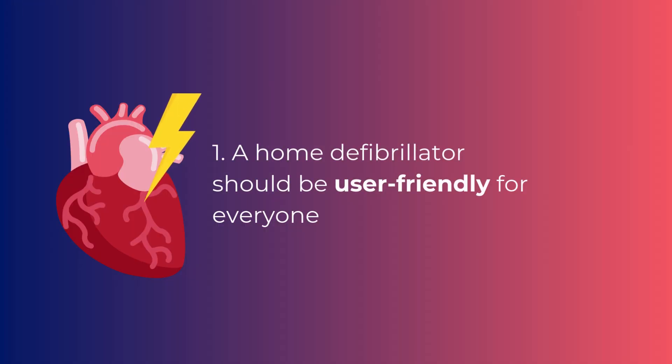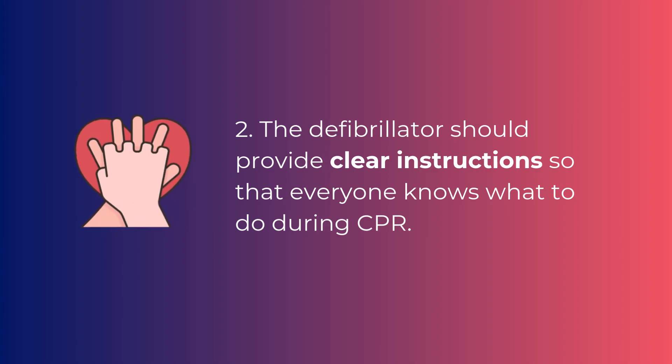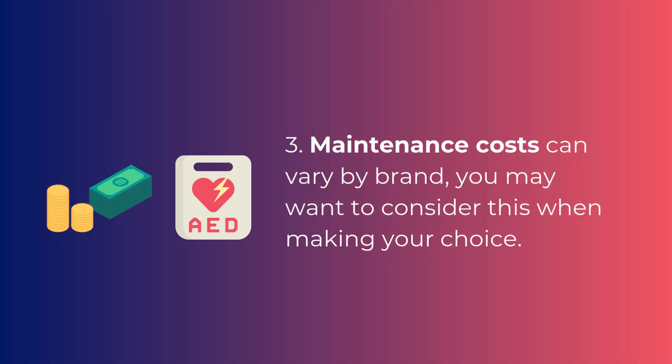A home defibrillator should be user-friendly for everyone. The defibrillator should provide clear instructions so that everyone knows what to do during CPR. Maintenance costs can vary by brand, and you may want to consider this when making your choice.